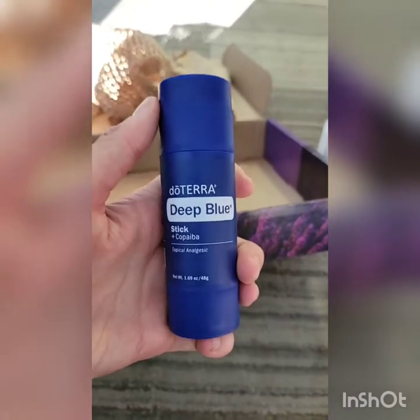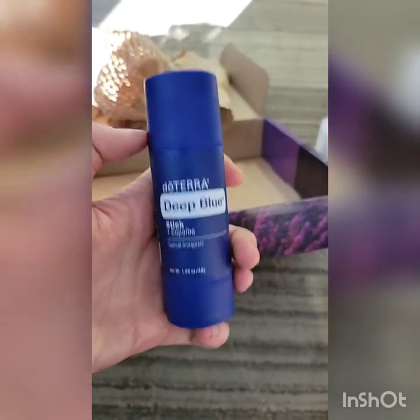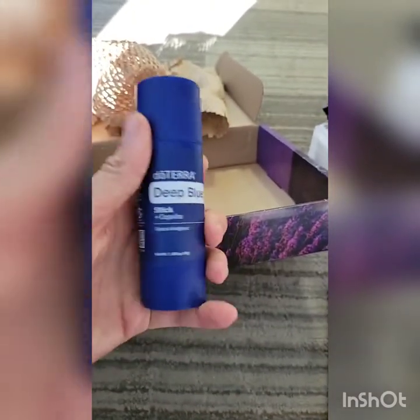If you aren't going to register for virtual convention and you're not here, then the last thing in your kit — besides the new product guide — is my favorite one: the new Deep Blue Stick with Copaiba infused. I'm so excited about this. You just take the cap off, roll it out, and rub it on the spot — almost like the Breathe stick.